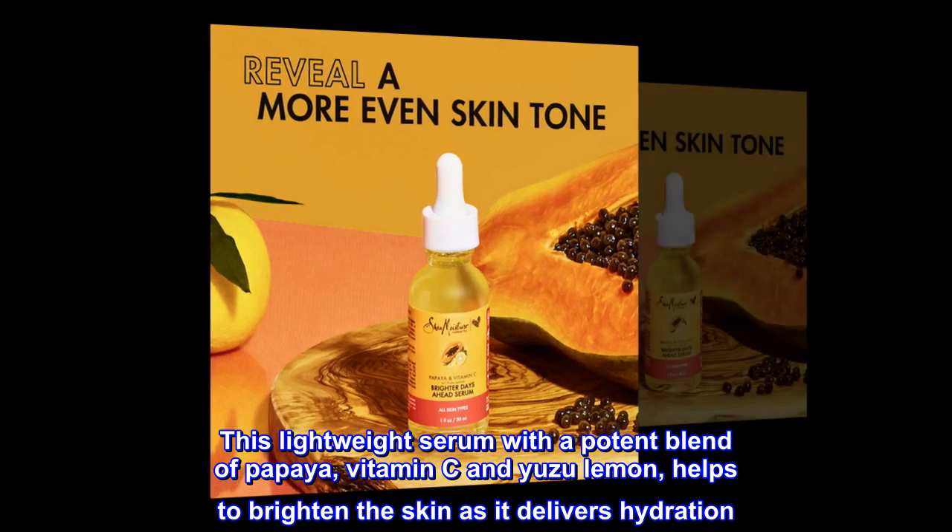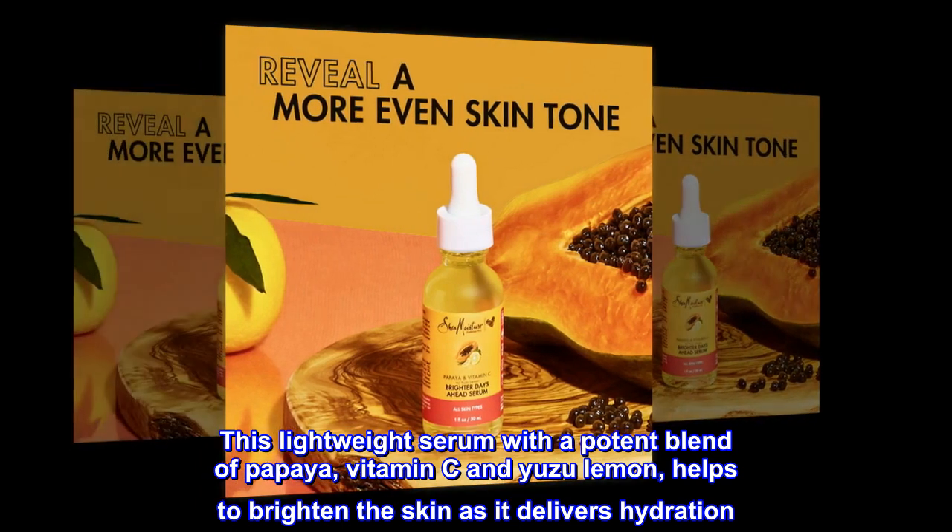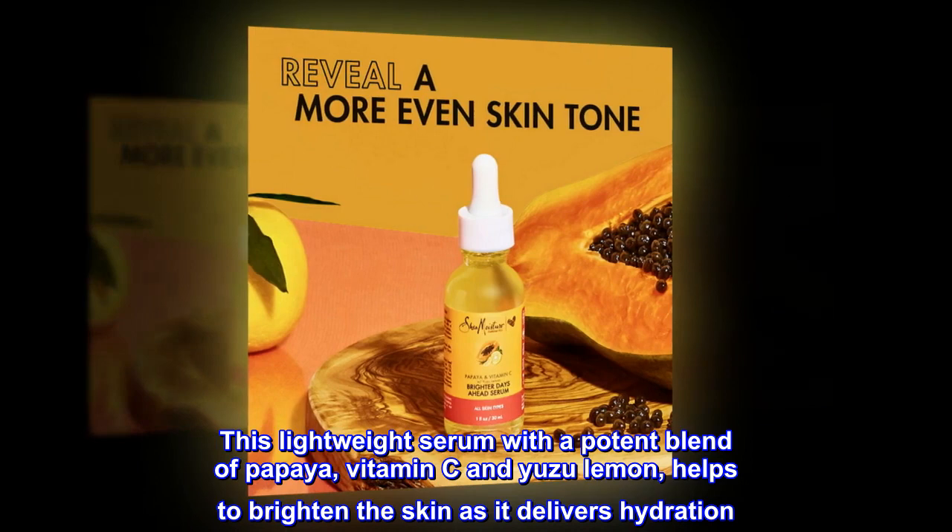This lightweight serum with a potent blend of papaya, vitamin C, and yuzu lemon helps to brighten the skin as it delivers hydration.